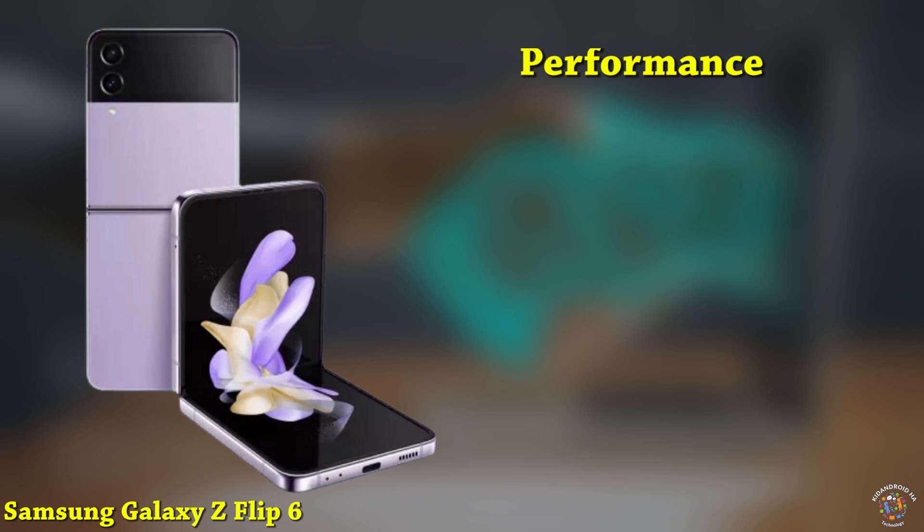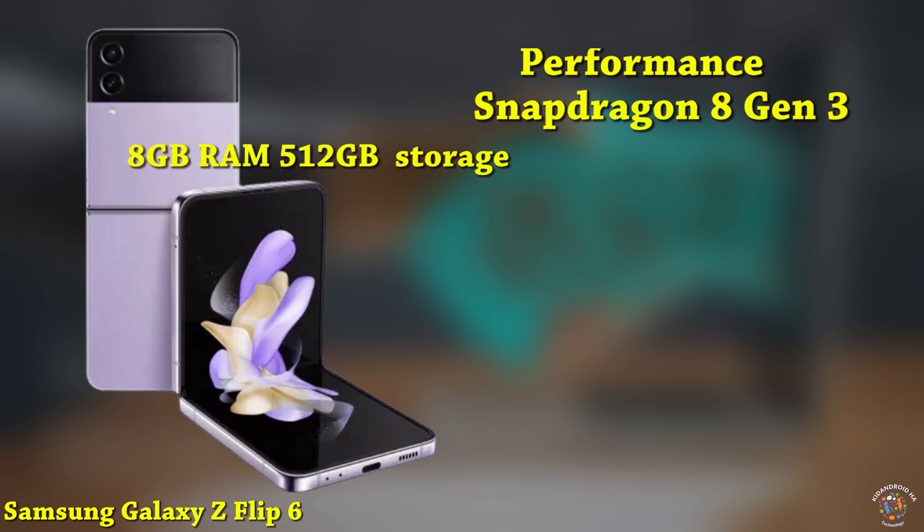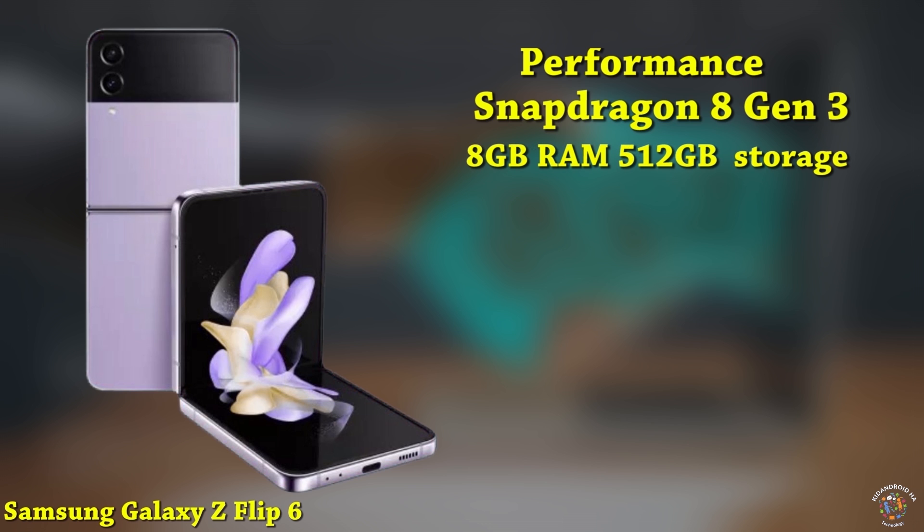The Galaxy Z Flip 6 is powered by the Snapdragon 8 Gen 3 processor and comes with 8GB of RAM and up to 512GB of storage using UFS 4.1 technology, ensuring smooth performance and ample storage capacity.